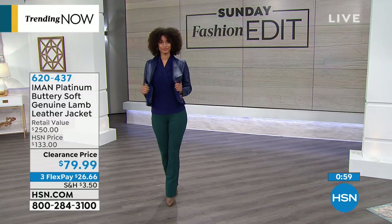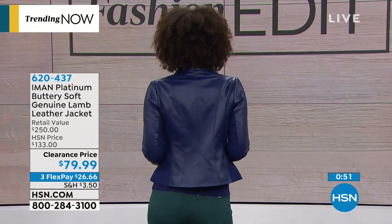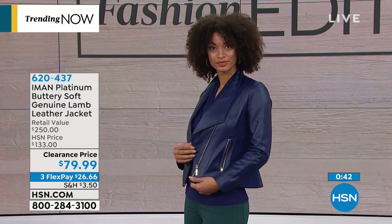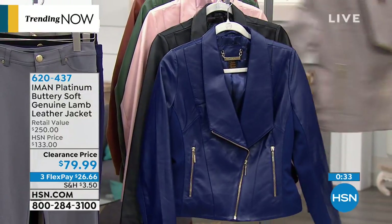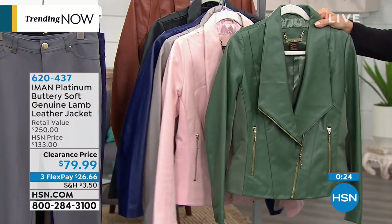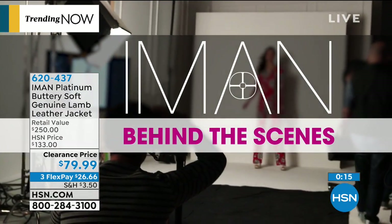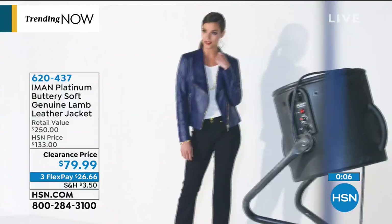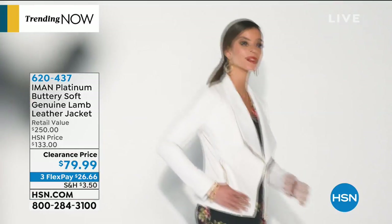Next, another Iman piece that blows my mind — buttery soft genuine lambskin leather at $79.99 total, not a per-flex price. You can spread that over three flex pays at only $26 each. Colors include black, cream, navy blue, soft taupe, blush, olive green, and cognac. Lambskin is the softest, most buttery, supple leather you can buy. You are really stealing this at this clearance price. HSN cardholders can add a fourth flex and get it home for only $20 per payment.